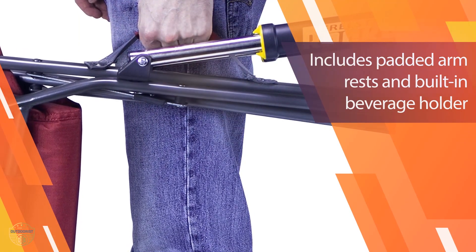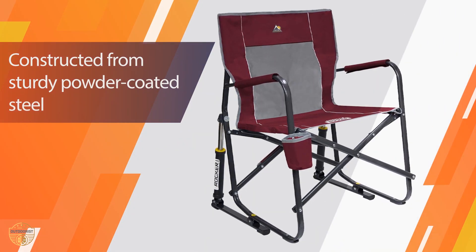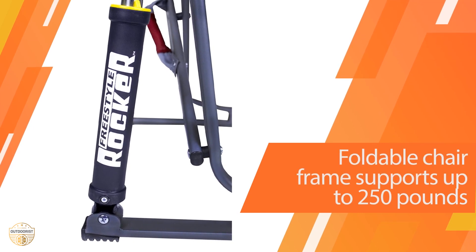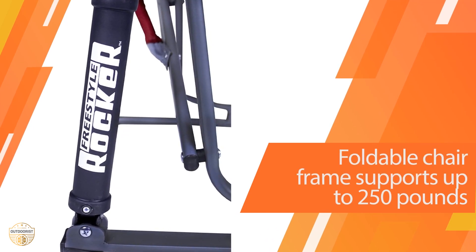It is suitable for outdoor use and even suitable for indoor use. It has a very simple design and it is light in weight. You can take it with you anywhere you want — it is suitable for camping, picnics, parties, beach, pool, or anywhere else.